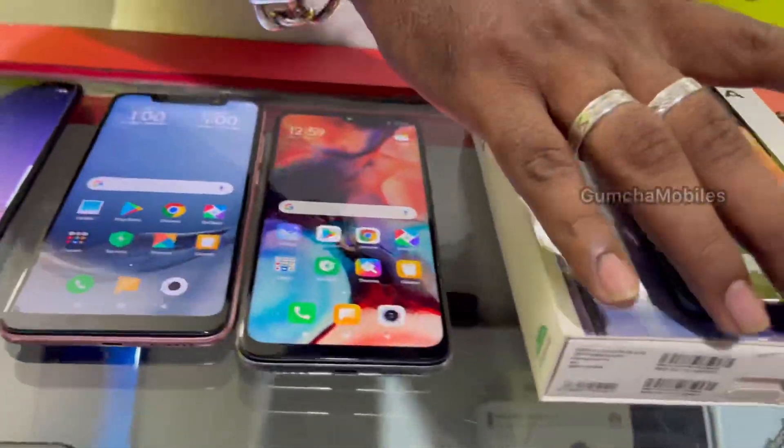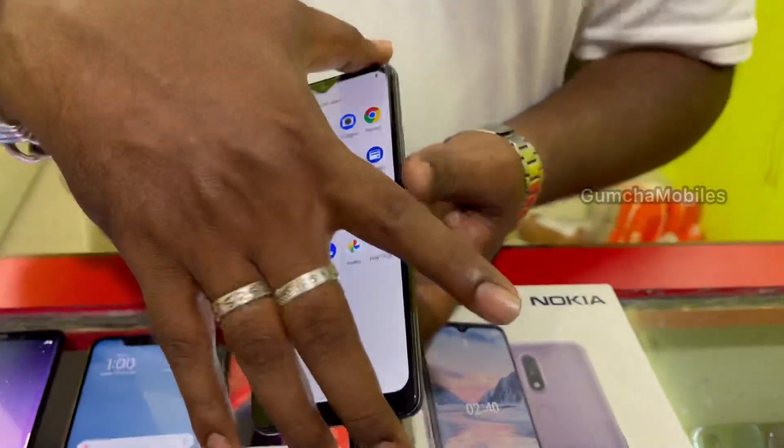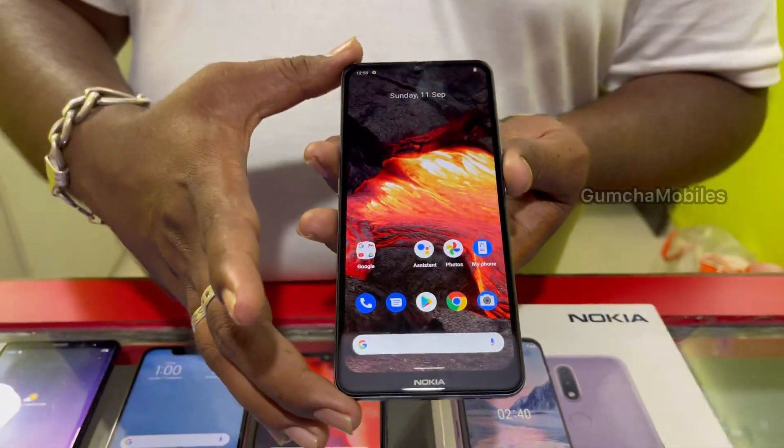Next model is Nokia 2.4, 32GB storage, Android 12 OS, full kit box, dual camera, fingerprint option. Price is ₹5,500 with full kit box.